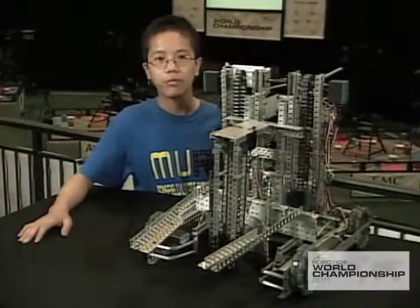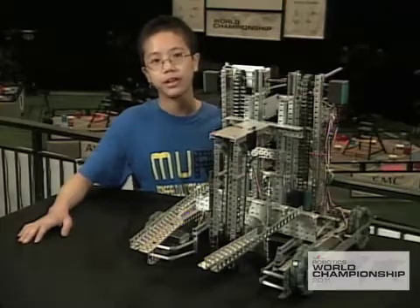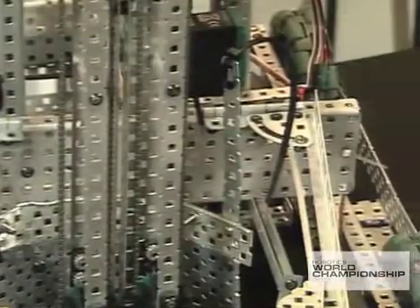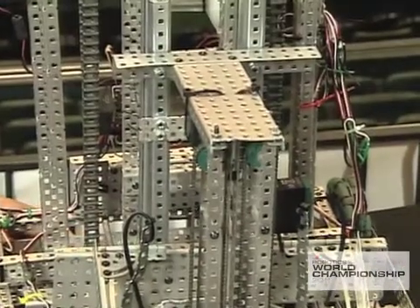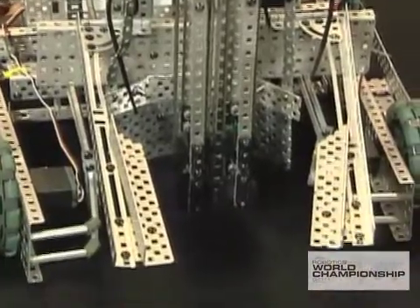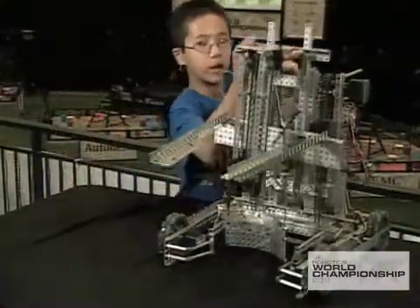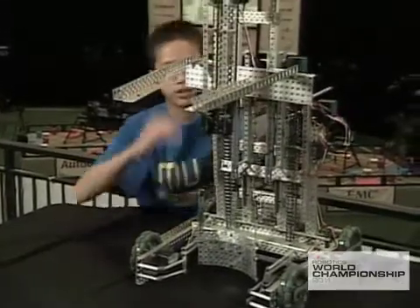I'm Sam and I'm from Manchester Middle School from Storrs, Connecticut. Our robot has a standard four motor drive which has four wheels directly controlled by motors. We also have two sets of rails that allow the arm to move up and down as needed during the competition.